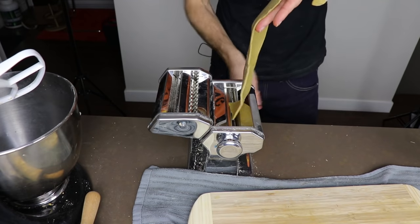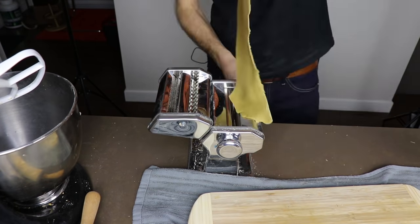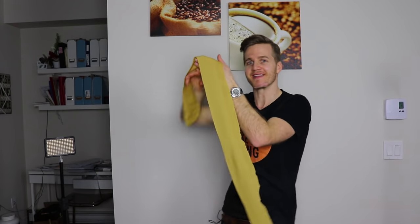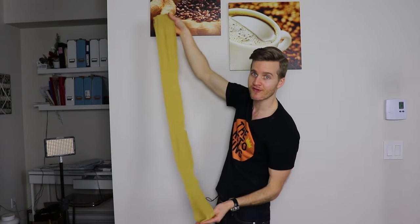That Keto Pasta recipe is so versatile. You could make Keto Fettuccine, Keto Lasagna, Keto Pasta — the options are almost endless. So go check out that video. I'll also include a link in the description box below. Sure, it does take a bit of effort, but you can make extra, freeze it, and use it again later.